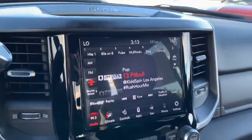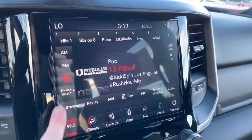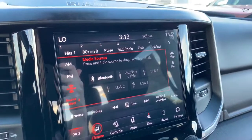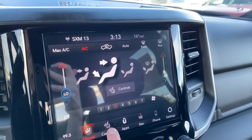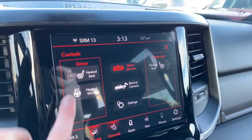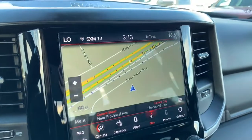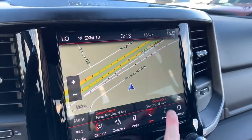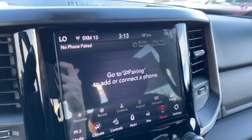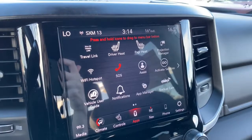It has a premium Alpine speaker system with a subwoofer and an 8.4-inch Uconnect touchscreen display, fully equipped with SiriusXM. You can also connect your phone via aux, USB, or Bluetooth streaming. It has dual climate control and the front seats are heated with three preset temperature settings. It also has a heated steering wheel and comes equipped with navigation so you can preset your home and work address. It is Apple CarPlay and Android Auto compatible, so you can pair your phone and go hands-free with Siri.